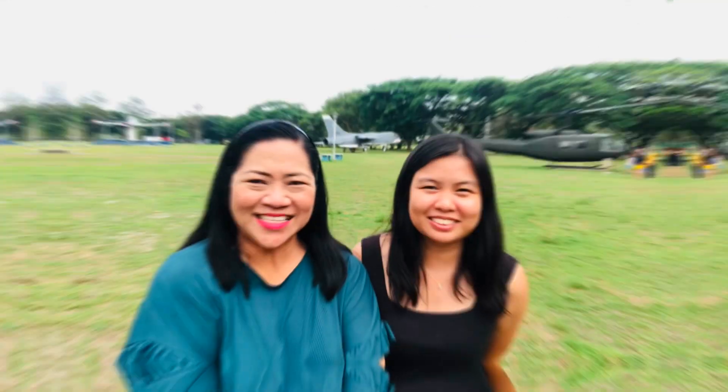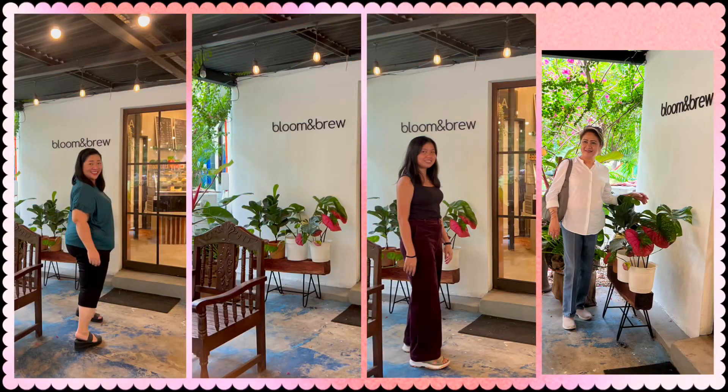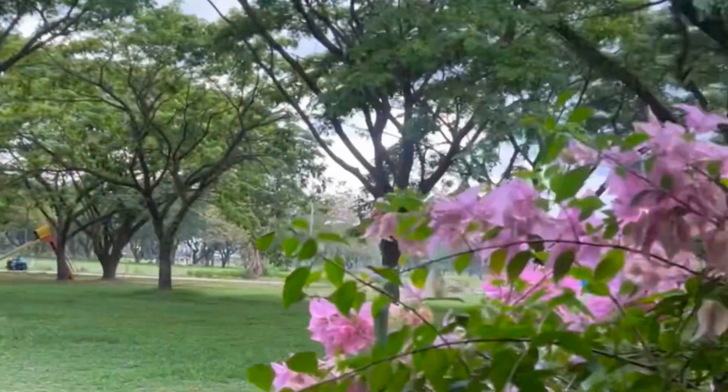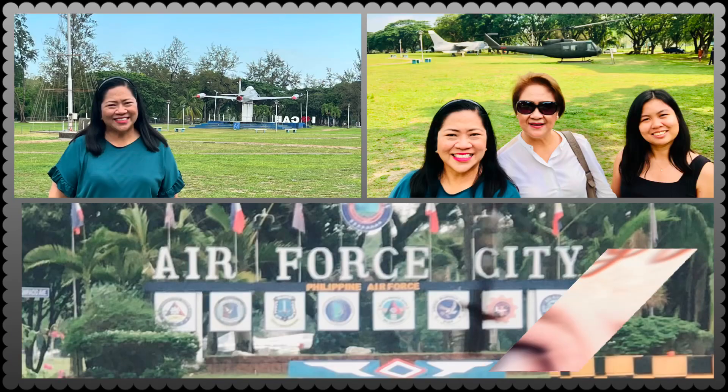The park has a wide space and is perfect for kids to run around and have fun. At one side of the park is a picturesque Bloom & Brew Cafe. Come see a bit of history at the Air Force City Park, Clark Freeport Zone.